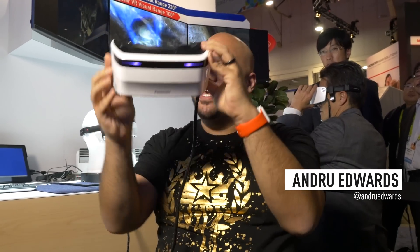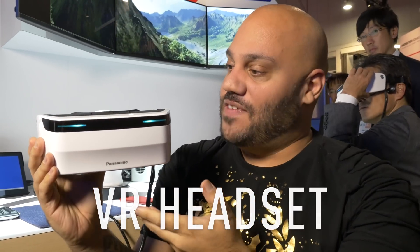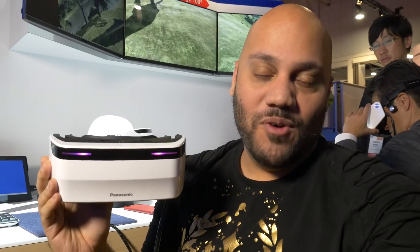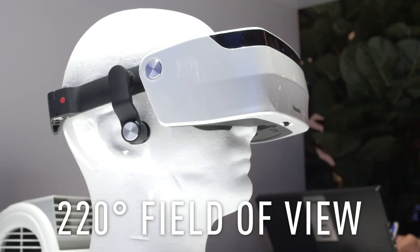We're here at Panasonic's Future Tech Lab taking a look at what they call the virtual reality headset of the future. There's actually some pretty futuristic things about this. Number one, what stood out to me immediately was every VR headset I've used has a 100 degree field of view — this has a 220 degree field of view.